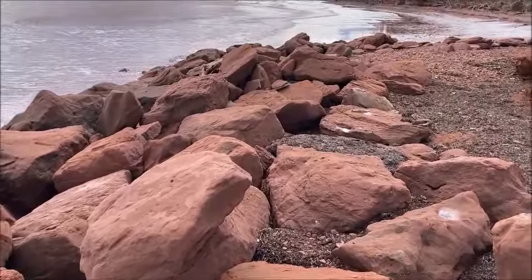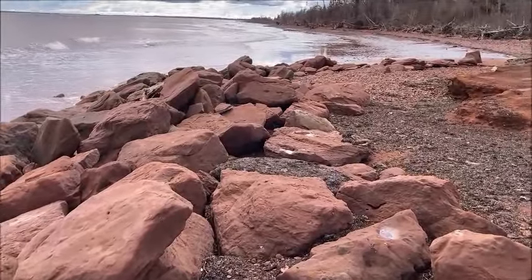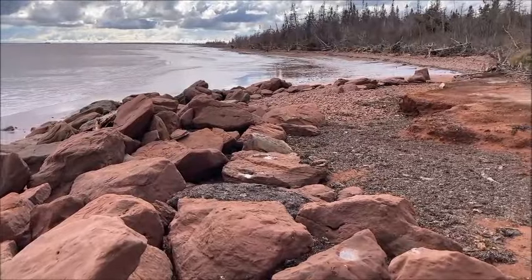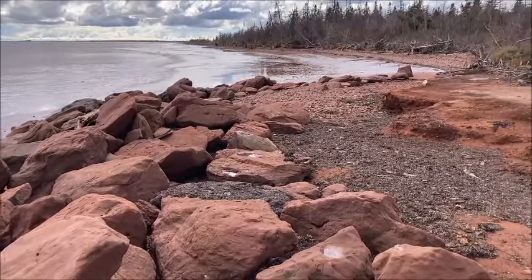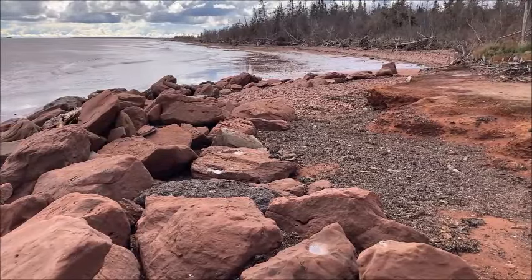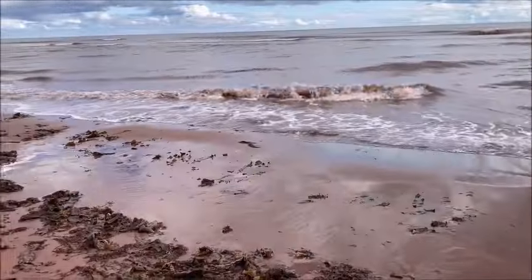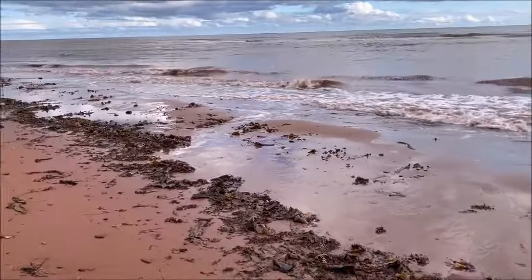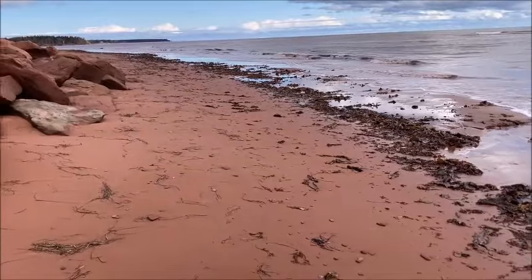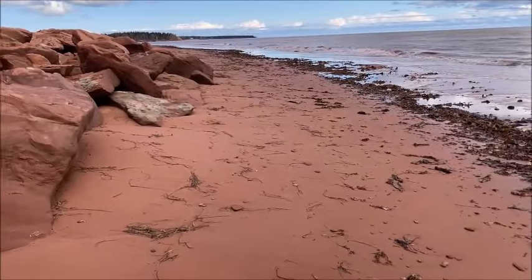On a day like today the waves are lapping fairly gently, but when it storms, the storm surge along here can just be vicious — you'd never know it on a day like today. So I'm going to try going down the beach in the other direction; it looks a little bit drier and maybe I'll have a little bit more luck with my treasure hunt.